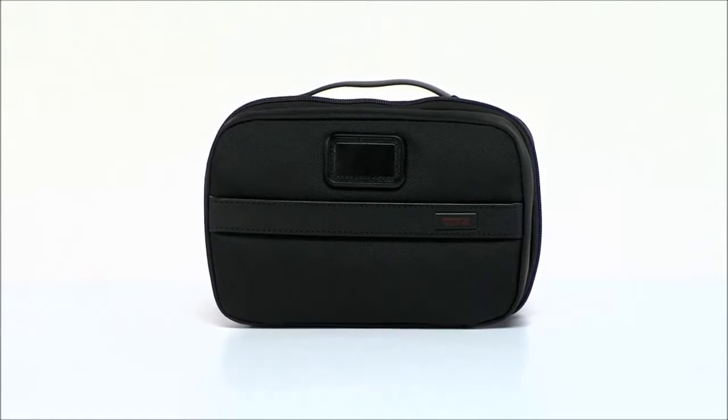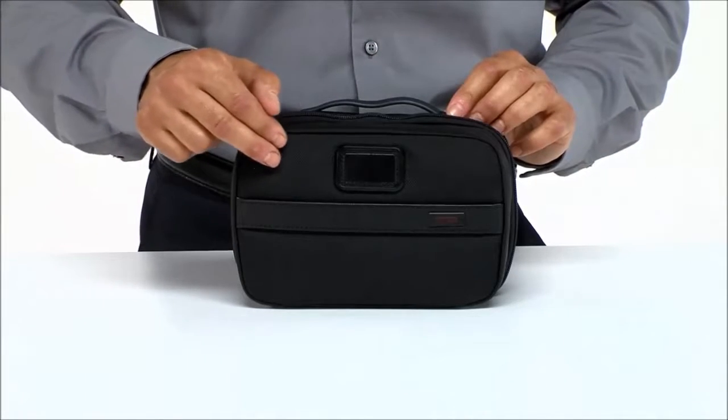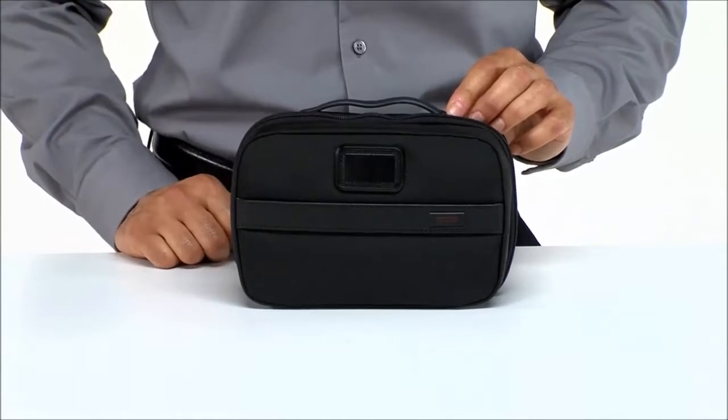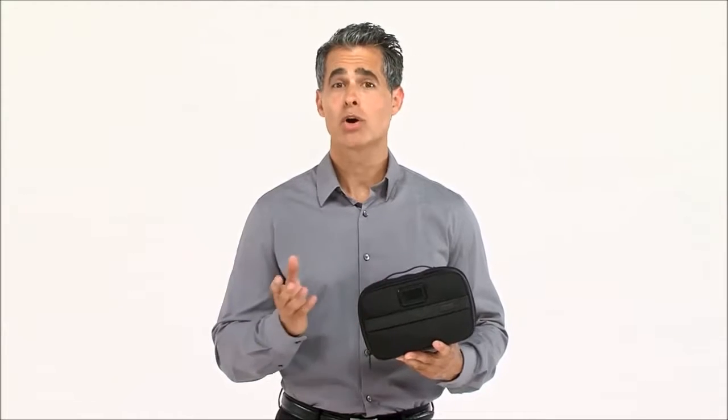Hi, I'm Jeff from Toomey, and this is the Split Travel Kit from our Alpha 2 collection. Ideal for jet setters and business travelers alike, this durable soft case is constructed with ultra-rugged FXT ballistic nylon that's up to the challenge of keeping your toiletries or accessories neatly contained while in the sky or on the road.